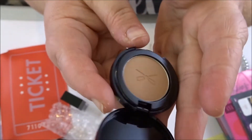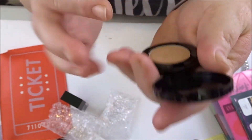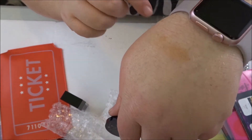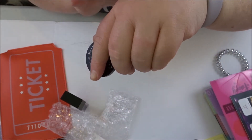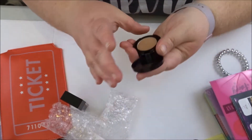This next item is a bamboo bronzer — that's really pretty. It actually seems like it might match my skin tone much better than the last bronzer I got from Boxycharm.